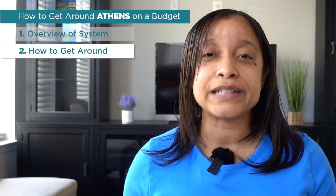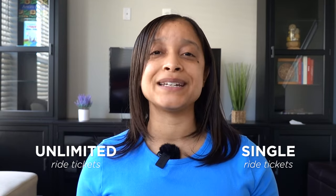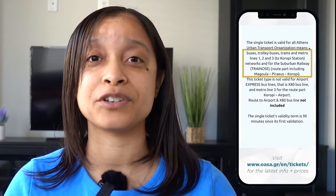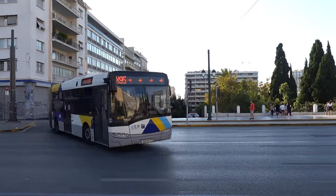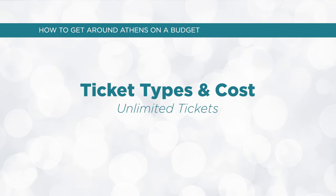Now let's talk about the different tickets you can purchase to load onto your Athena ticket or card. There are single tickets and unlimited trip tickets. A single ride ticket is 1 euro 20 cents — incredibly cheap — and it's valid for a 90-minute journey on any form of public transportation except to and from the airport. You can also purchase ticket packs: a 2-ticket pack for 2 euros 30, a 5-ticket pack for 5 euros 70, or 10 tickets and a bonus for 12 euros. A single ride on the express buses is 5 euros 50. These single tickets do not include the airport metro or the express bus unless indicated.